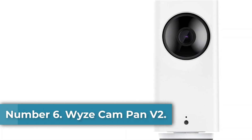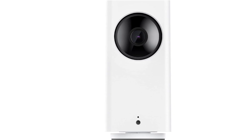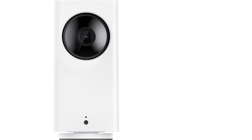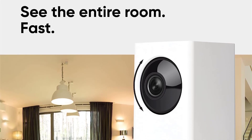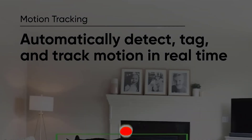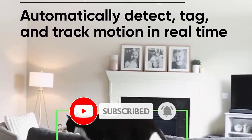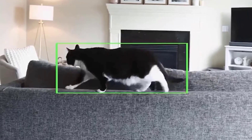Number 6: Wizcam Pan V2. Why we picked it: The Wizcam Pan V2 is an affordable indoor security camera that offers plenty of features for its sub-$40 price. That includes color night vision, responsive mechanical pan and tilt operations, voice control via Amazon Alexa and Google Assistant, and integrations with lots of other smart home devices via IFTTT. The camera delivered sharp 1080p video in testing, and motion alerts arrived quickly and were accurate. Perhaps best of all, the camera records a 12-second video clip when it detects sound or motion, and stores those recordings for free in the cloud for 14 days, though there is a 5-minute cooldown period after each recording.